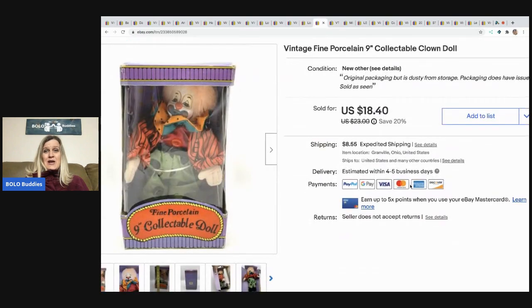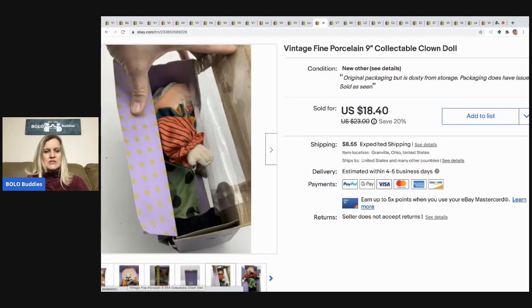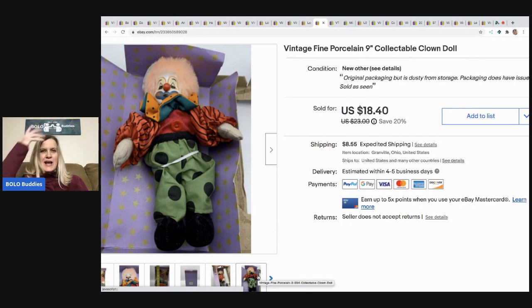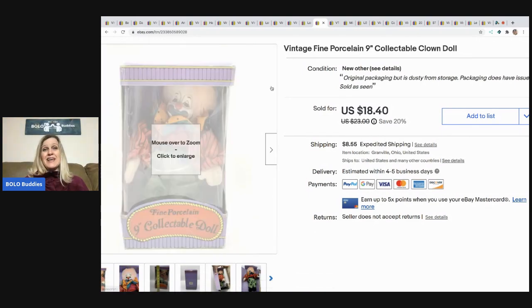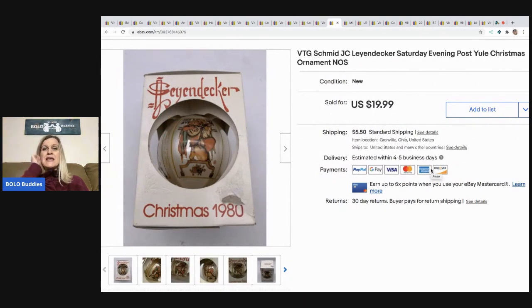Next is this clown — it came from the same sale as the toys and had been sitting in my basement. It sold super fast! I remember having one like it as a kid. It sold for $18.40, buyer paid shipping, and I probably had less than a dollar in it. After that, this Schmid J.C. Leyendecker Saturday Evening Post Yule Christmas ornament — vintage, new old stock from a mystery box — sold for $19.99, buyer paid shipping.